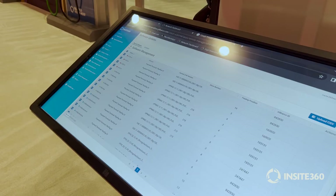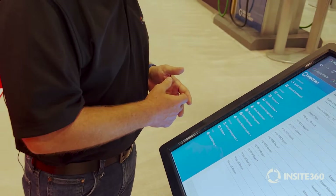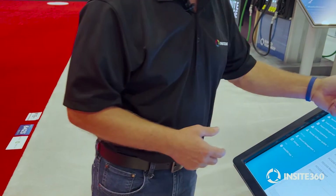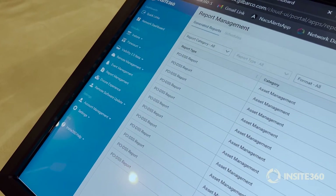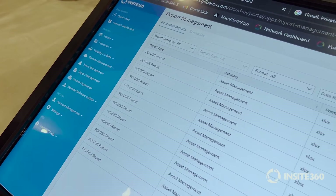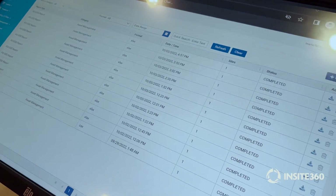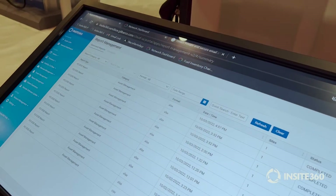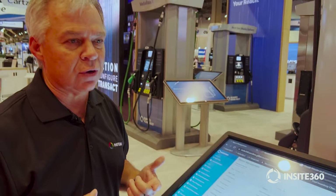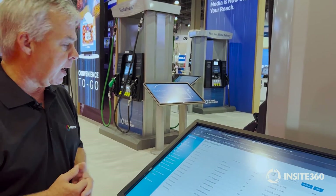Similarly, we can run a lot of reports. One that we'll talk about quickly that is becoming more of an issue is our PCI report. PCI compliance reporting is just a touch of a button — the system is tracking all that information for you. There's no more waiting on technicians to call in and let you know something's been replaced, no more keeping track of spreadsheets. You can do it automatically with the system.